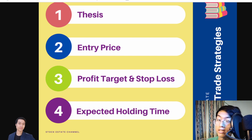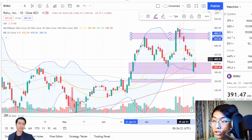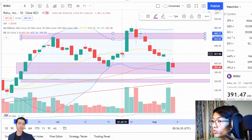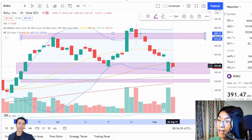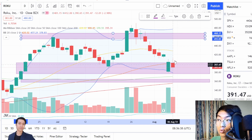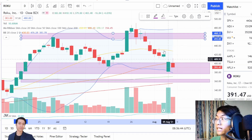What is my expected holding time for Roku? My expected holding time would be a longer-term swing. You can see for one swing to happen, it takes over the course of about 6 days, and I would expect this to probably take around 6 to 7 days to play out. If there's a little bit more volatility, around 8 days for the swing. So you can expect probably a two-week hold for this company.